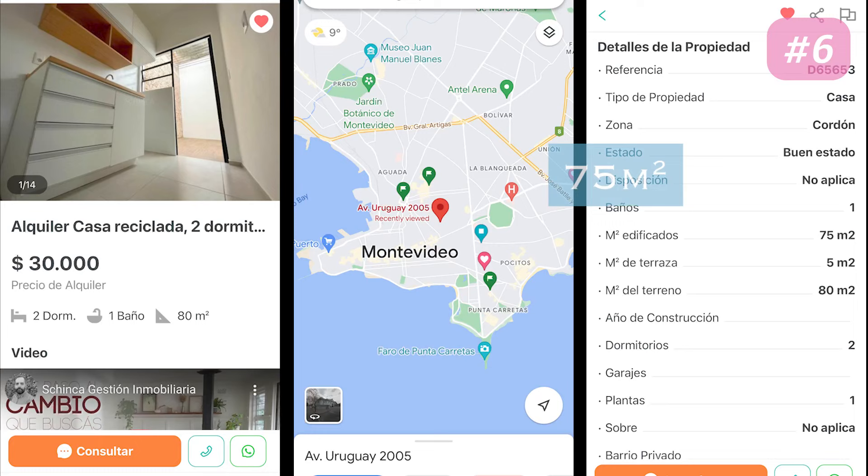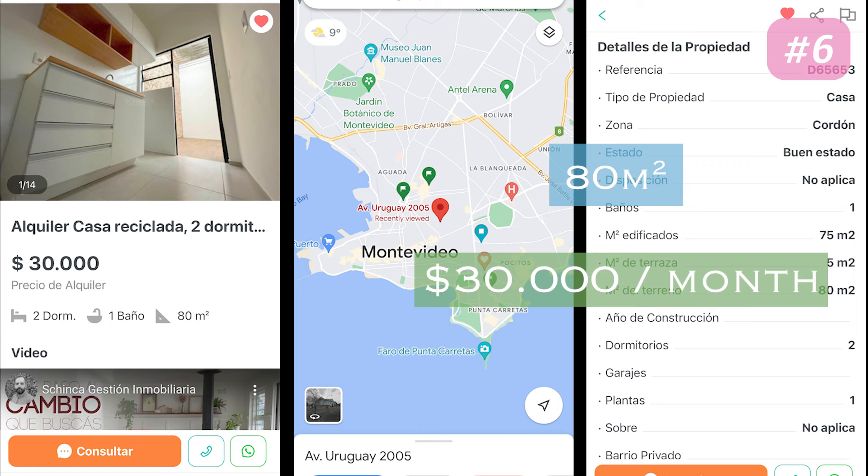The house was 75 meters squared and 5 meters squared for the patio, and it was priced at 30,000 pesos per month.